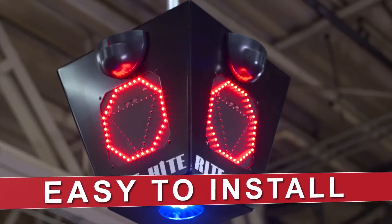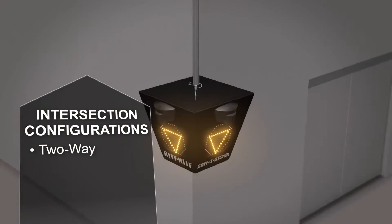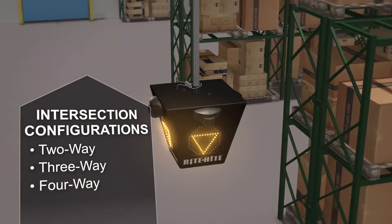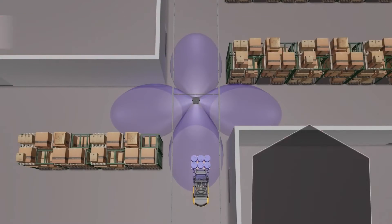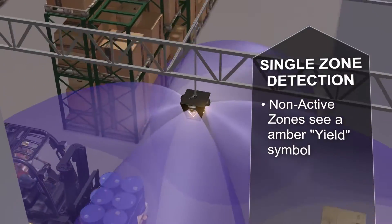Safety Signal is easy to install — plug it in and it's ready to go. Configure Safety Signal for any type of intersection: two-way, three-way, or four-way traffic. If traffic enters the detection zone from one direction, the other directions see an amber yield signal.